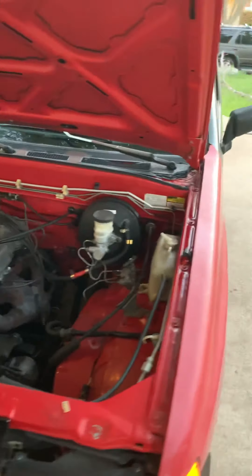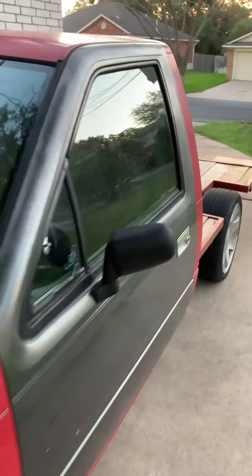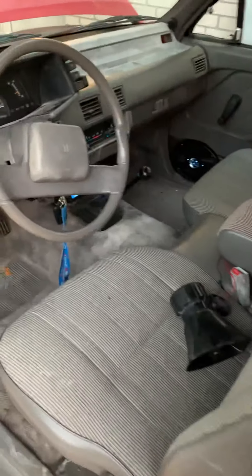It's already been running for the last 15 minutes. So if I hop in the cab right now, it's just going to be cold — which it is very cold in here.